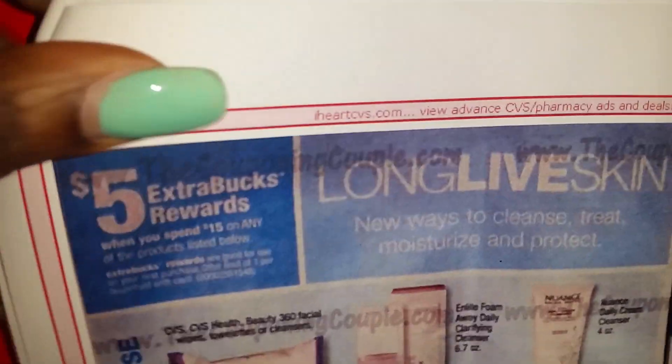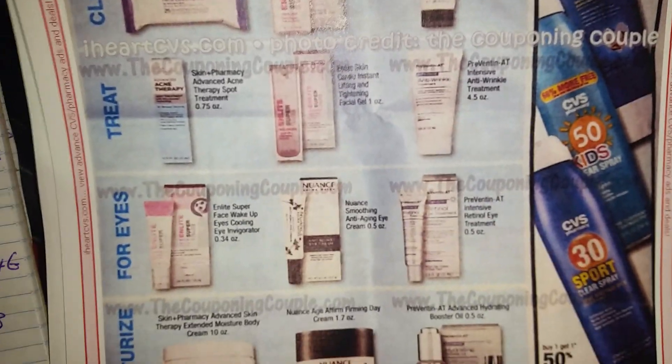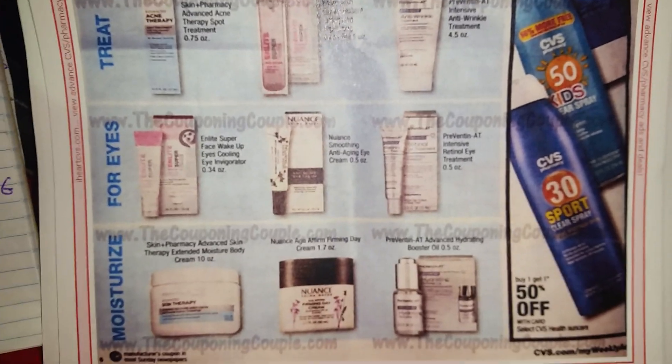Let's move on down here. When you spend $15 on any of these products, you get $5 ECBs. These things are high as taxes, so use at your own discretion — you can do what you want, but I'm not doing it.